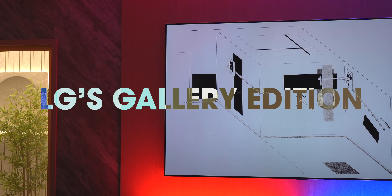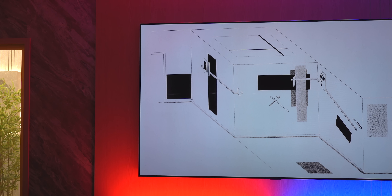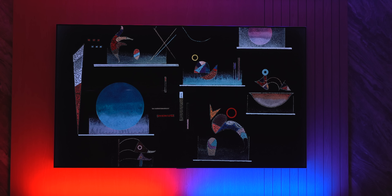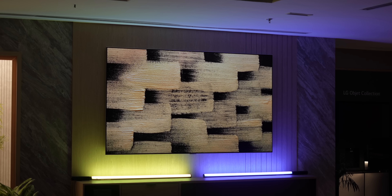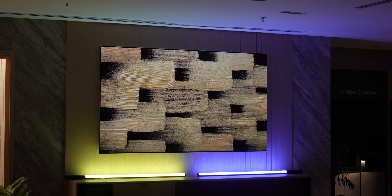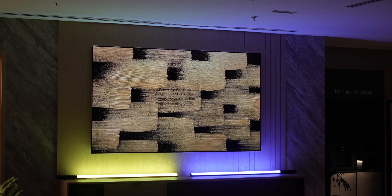This TV also comes under LG's Gallery Edition of TVs, which means it has an art gallery with a ton of different art to choose from. With the TV sitting flush in the wall, it just looks like a big 97-inch painting hanging on the wall. This will for sure amp up any room, provided the room has a wall big enough to fit.